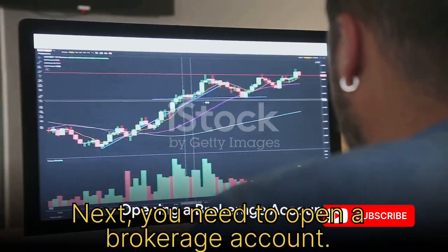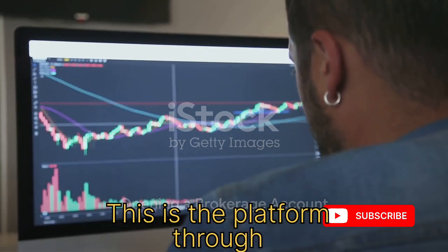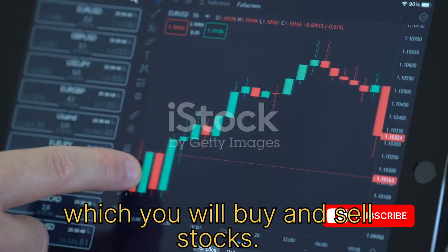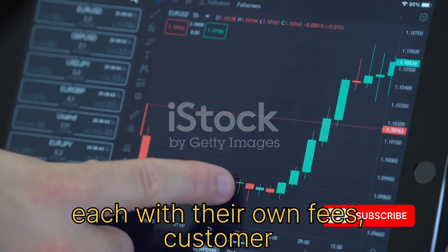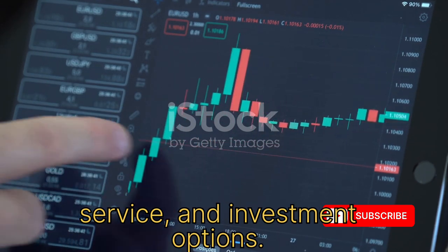Next, you need to open a brokerage account. This is the platform through which you will buy and sell stocks. There are numerous online brokers to choose from, each with their own fees, customer service, and investment options.